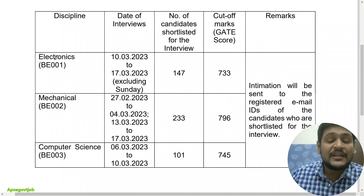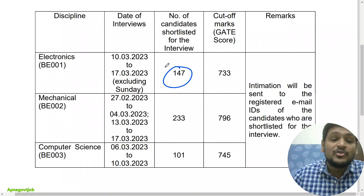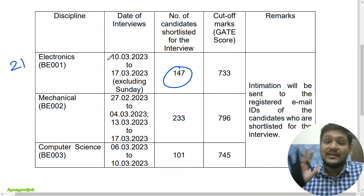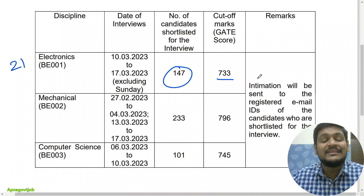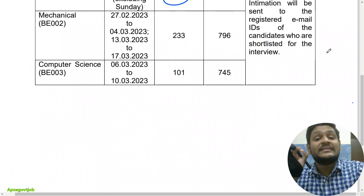For electronics and communication, they selected a total of 147 candidates. The total seats were 21, so in a ratio of 1 to 7 they shortlisted the candidates, and the cutoff for GATE score is 733 out of 1000.